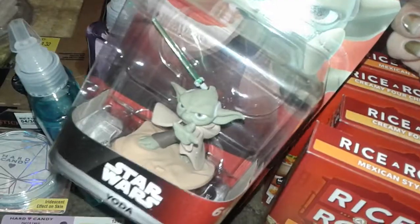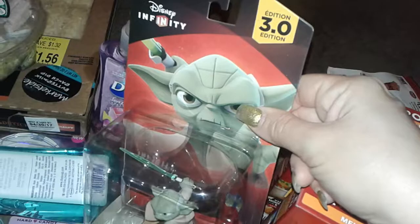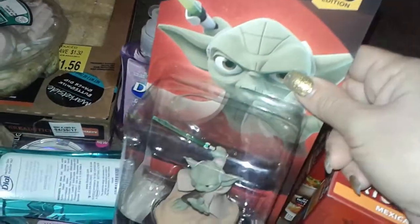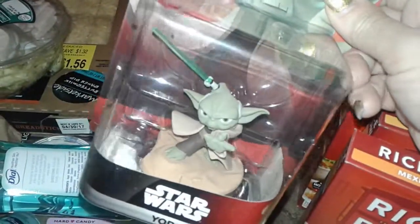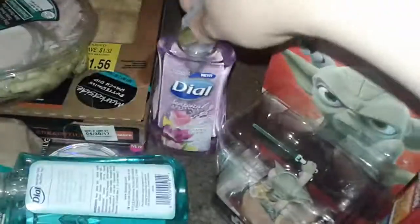My son saw this on a clearance sale for three dollars — I got him the Star Wars Yoda, and this is for the video game Xfinity. I thought it was nice and it's only three dollars.